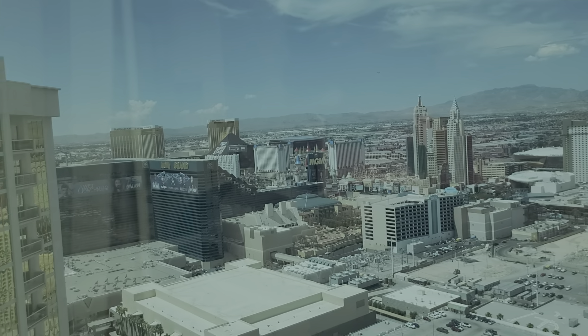This is about $135 before taxes and fees, plus a $20 upgrade to the penthouse floors.